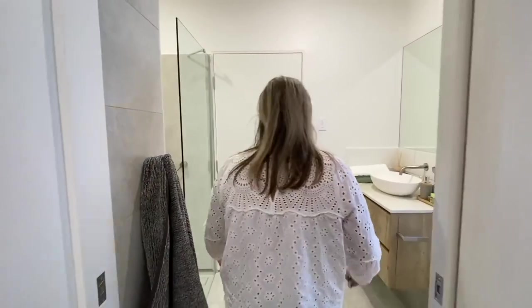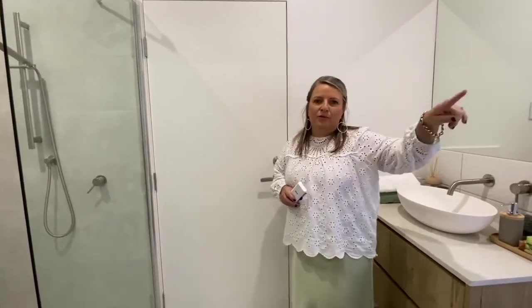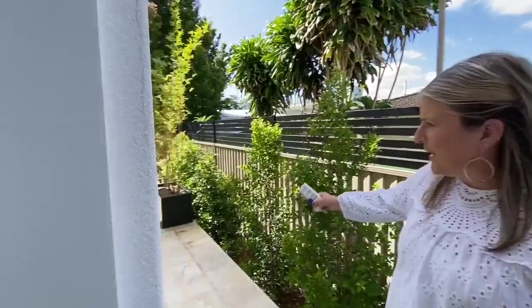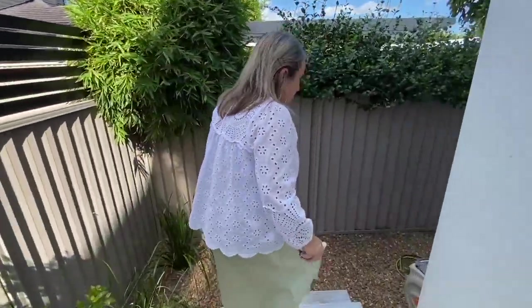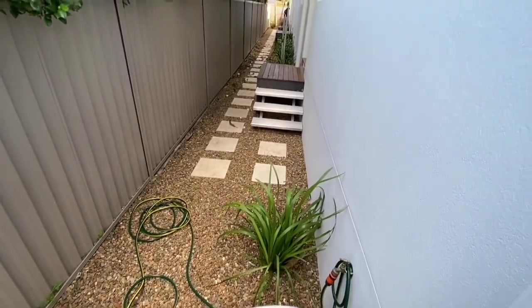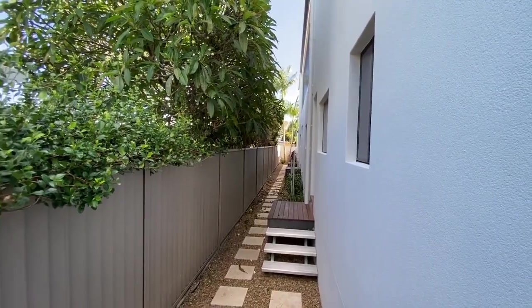And then we've got our first powder room, which also functions as a bathroom off the pool. So if you're coming back from the beach, you can come through the side of the property via the pool and use this area. Down the steps you've got the side of the property where the clothesline is as well. There are entrances from every space to be able to access the property if need be.